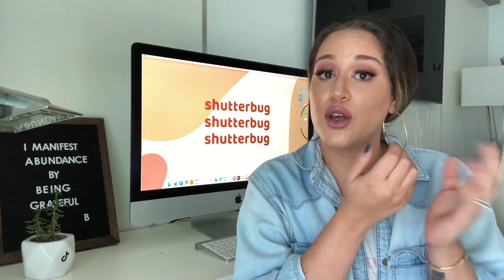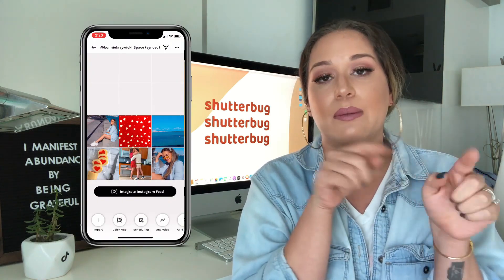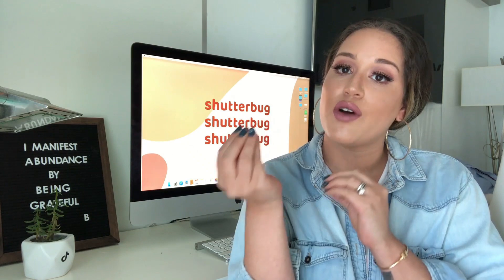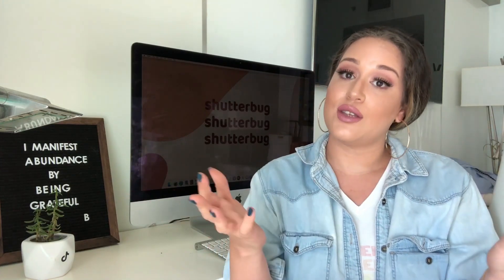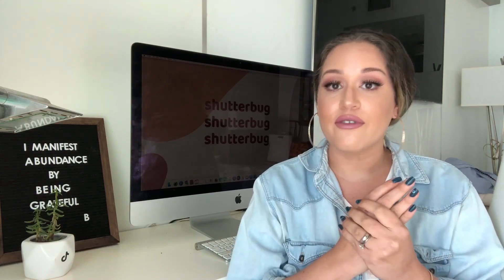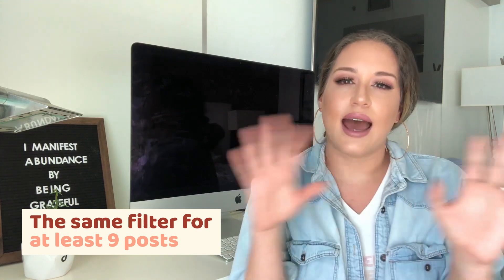You can also have a no-filter kind of deal, but if that's the case you really need to be very aware of how you're planning your feed. Sometimes with stronger filters it's way easier to see the overall style. The good news is that you don't need to marry one filter forever — you can stick with it for a full season, three to six months, and then change it up. The whole idea is that you have the same filter throughout at least your first nine posts so you see a very cohesive aesthetic.